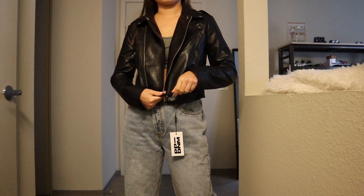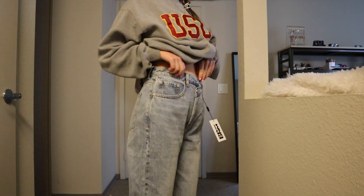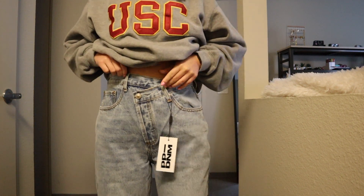Two days ago I got a Princess Polly package and I opened it because I needed something, so I'm just gonna show you what I got. The first thing is this leather jacket - I wanted a moto-style leather jacket. The other thing are the cross jeans that I really like, but they're just too big. I got my normal size and it was too big, so I would size down, but I'm not sure if I'm going to exchange them or just return them.